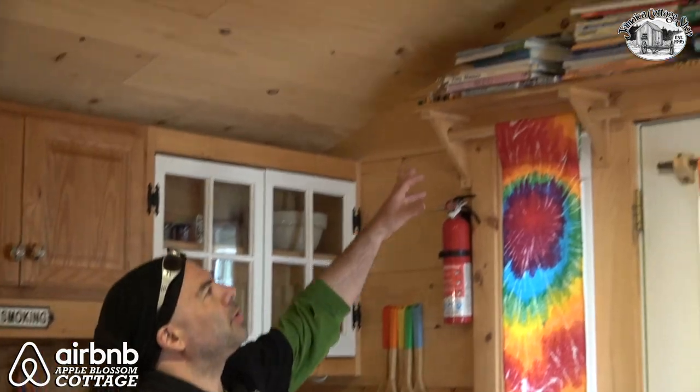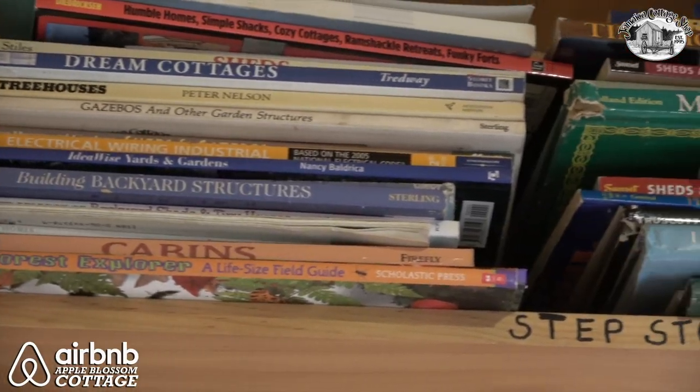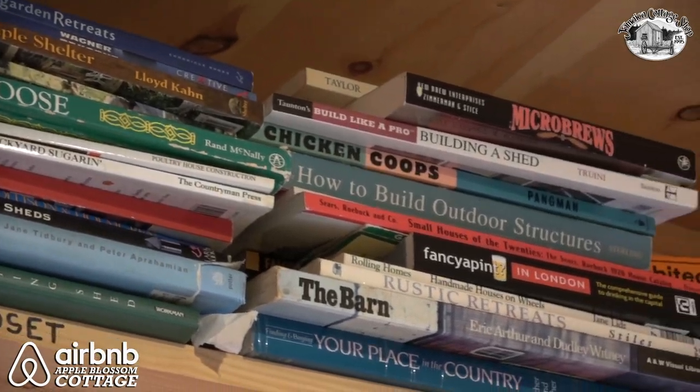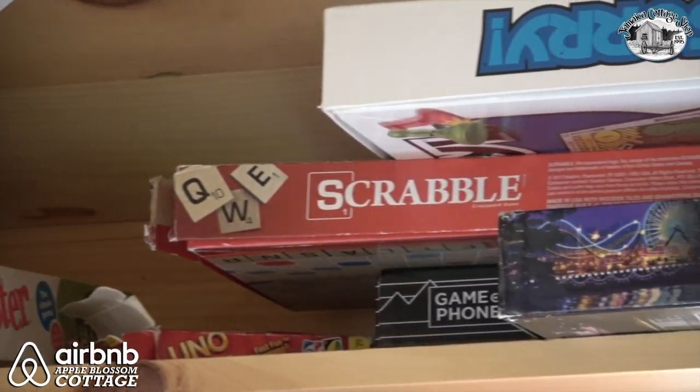We've got a nice collection of books — a lot of the different ideas that we've used over the years to help build this cottage. We've got a nice arrangement of board games. The shotski hanging on the wall is a great addition. I highly encourage you to post your pictures — hashtag Apple Blossom Cottage.